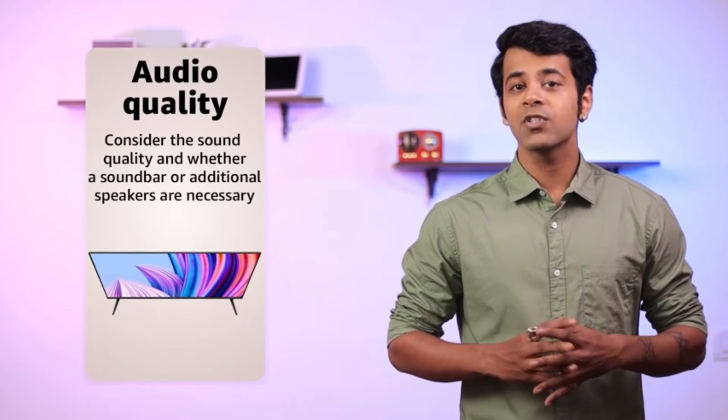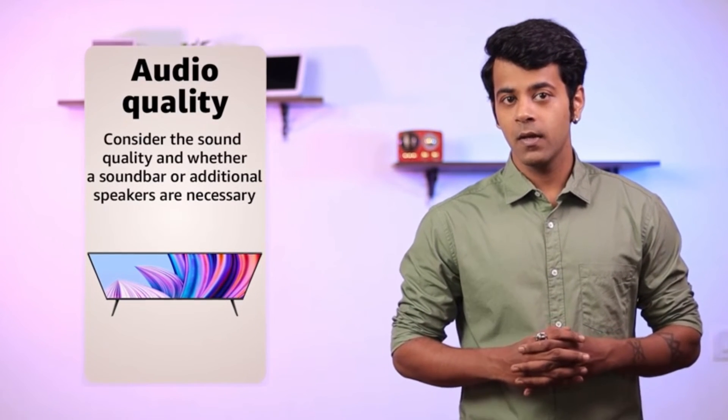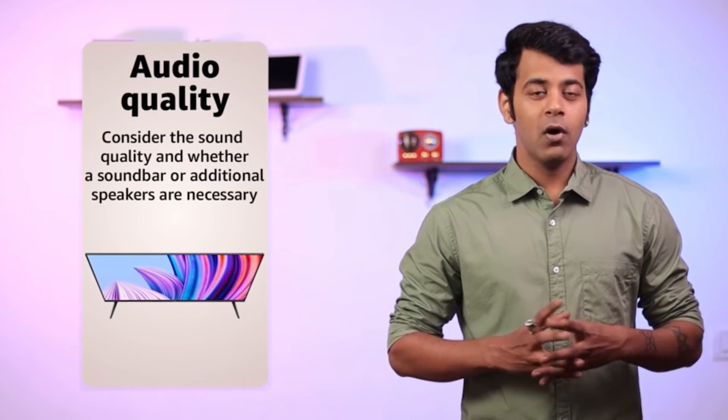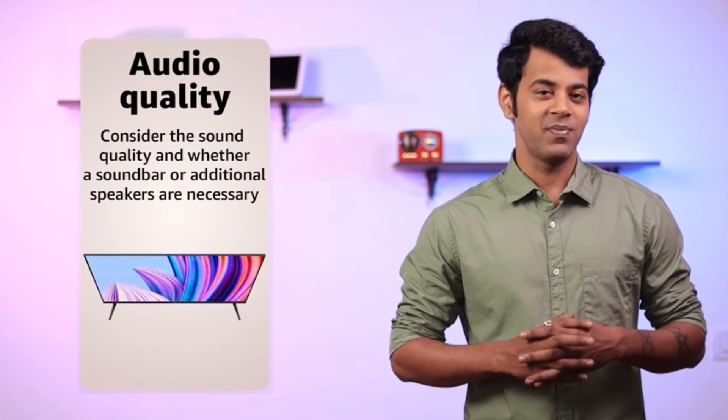While most smart TVs have built-in speakers, the audio quality can vary. Look for a TV with good audio quality, or consider purchasing a soundbar for an enhanced audio experience.